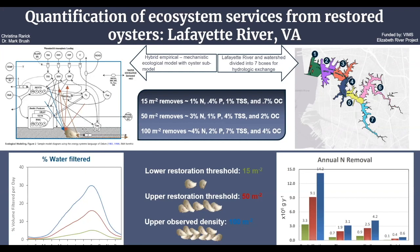50 oysters per meter squared has roughly three times greater impact than 15 oysters per meter squared, while 100 oysters per meter squared has roughly one and a half times greater impact than 50 oysters per meter squared. Annually, reefs with 100 oysters per meter squared can filter about 13 percent of total river volume and remove about eight percent of particulate stocks.